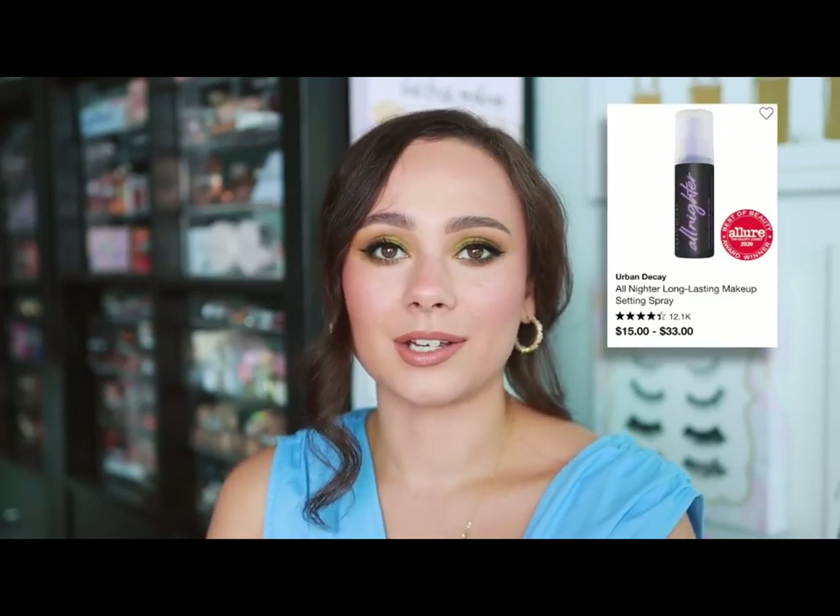Urban Decay — there were a few options I thought about, like the Eyeshadow Primer Potion, but ultimately I think their setting spray, the All Nighter, is fabulous. I use it in my makeup kit because I truly believe it helps with the longevity of makeup. It does contain a little bit of alcohol, so I don't recommend using it too often if you have dry skin. But if you're going out for a night out where it'll be hot, heavy, sweaty, and humid — a wedding, any big event — I really believe this setting spray helps.